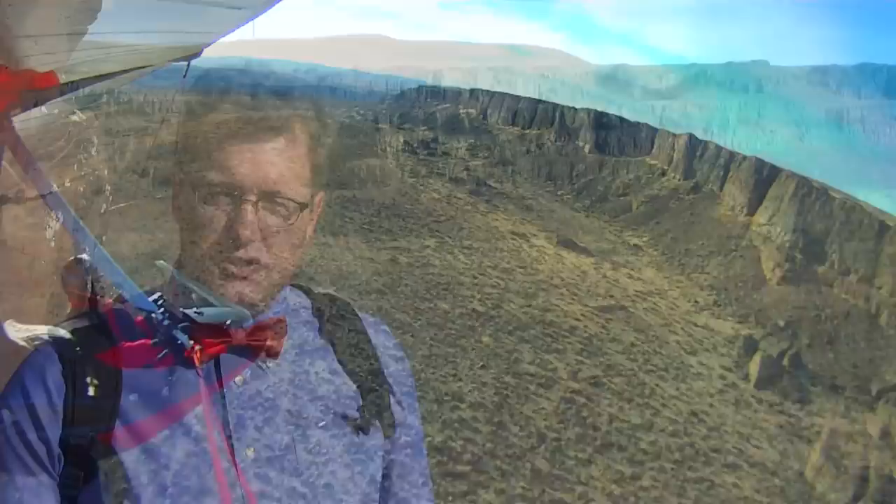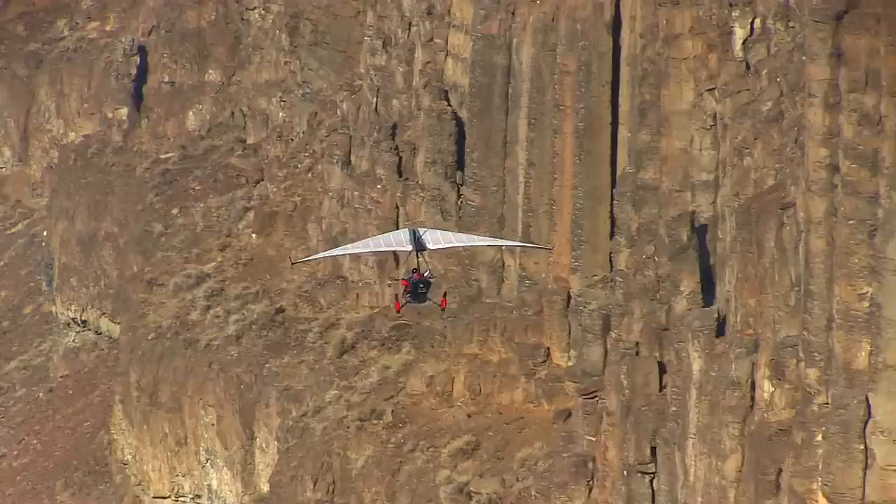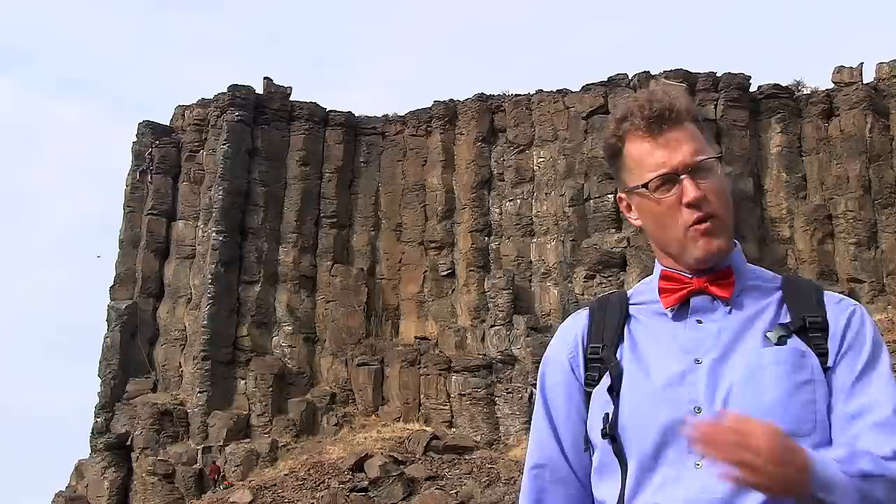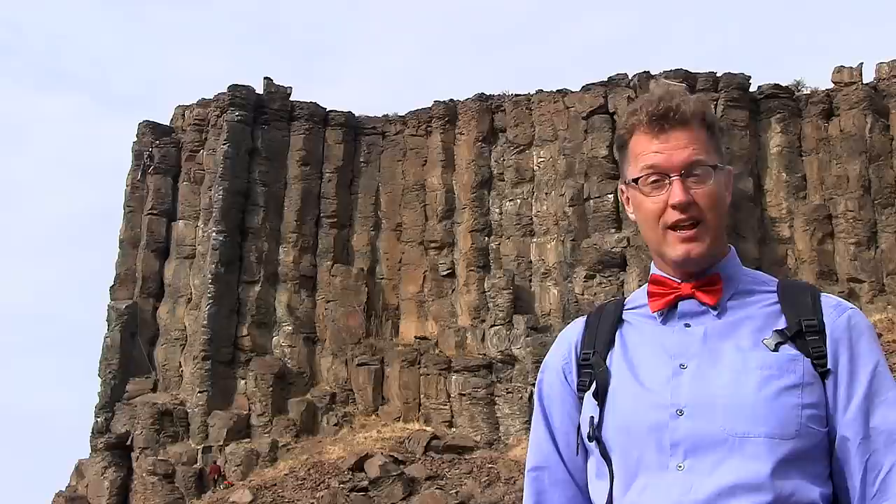There's a lot of rock missing here — that's the coulee. Did the Ice Age floods really take all that rock away? They did. The bedrock is the key. So why did the Ice Age floods dig into the bedrock and haul so much rock away? Why didn't the water just skim over the top of the bedrock? The answer is in the structure of the bedrock.